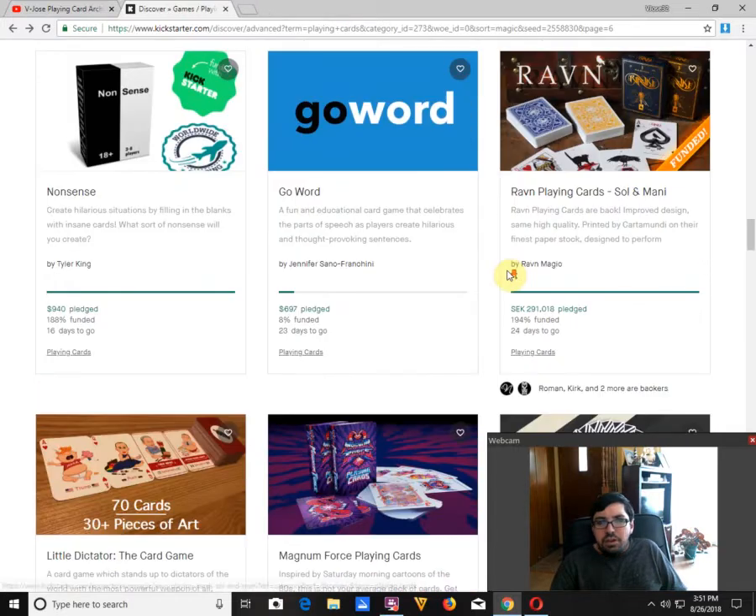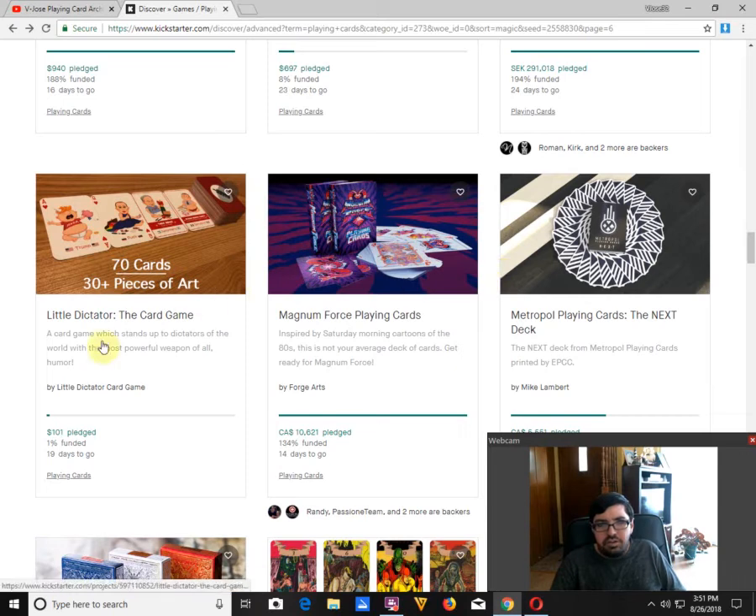Then we've got this weird thing — Little Dictator the Card Game by Little Dictator Card Game. I always trust creators with names like that, where their creator name is just the project name. It's only 1% funded with 19 days to go. Not a chance in hell it's going to fund at this rate, in my opinion.